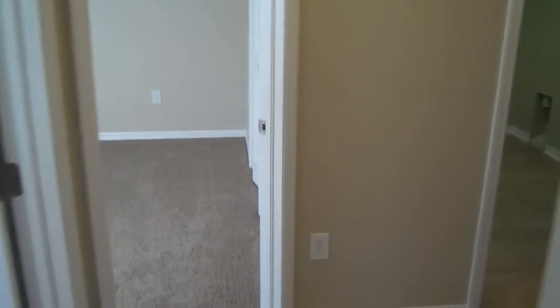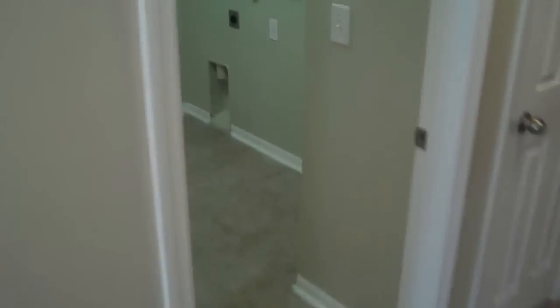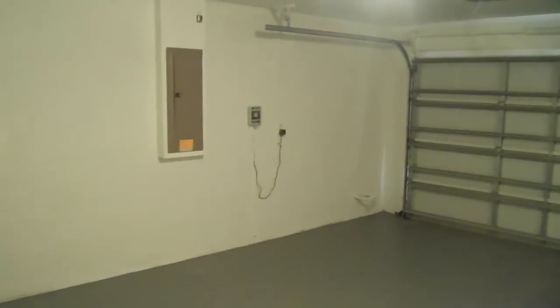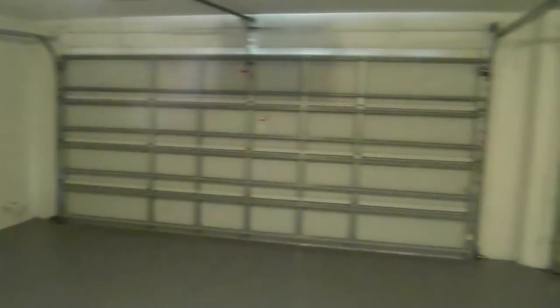Now walking through this way, you can see there's the laundry room with the hookups. And then walking through to the three-car garage — it's a nice, huge garage with lots of space.